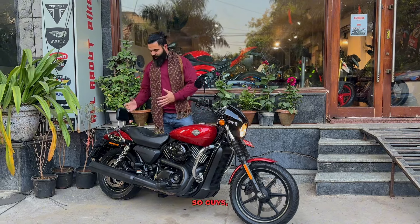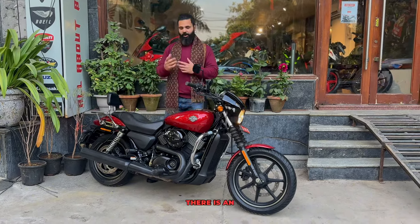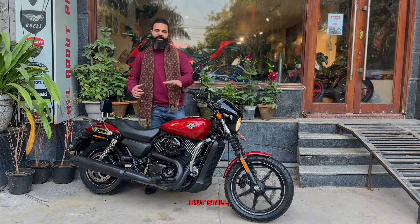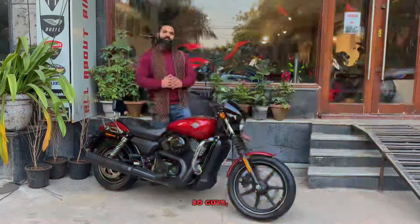So guys, aapko milta hai Screaming Eagle exhaust jisme aapko upgraded sound milta hai. The sound is amazing — soothing sound, quite decent sound. So guys, it's a beauty.